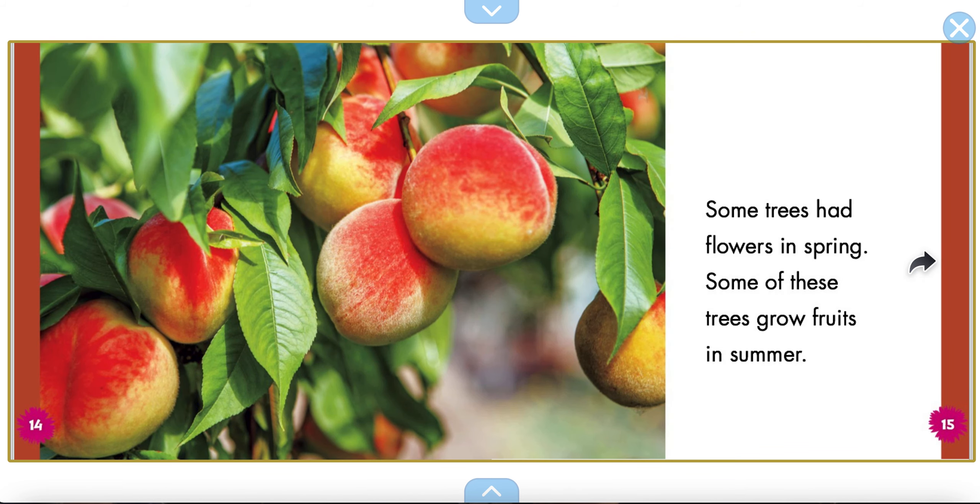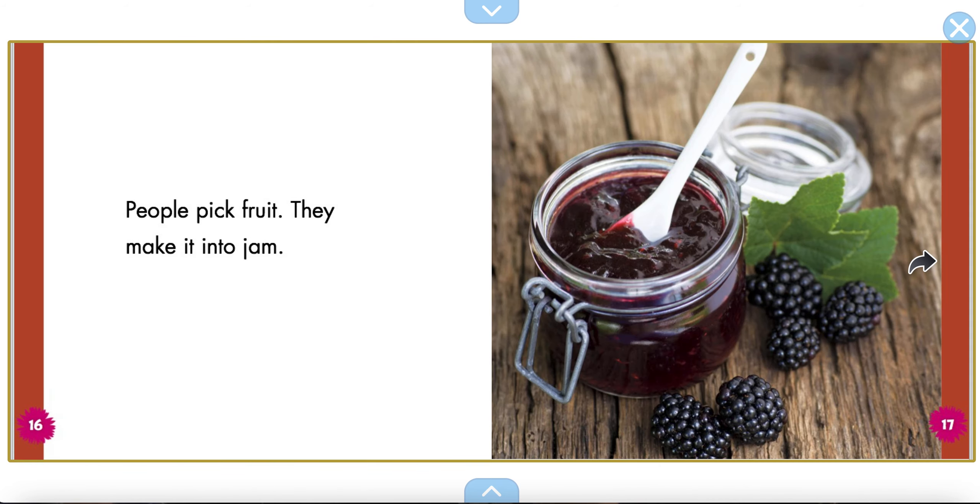Some trees had flowers in spring. Some of those trees grow fruits in the summer. Those peaches look good, don't they? People pick fruit. They make it into jam. Yum.